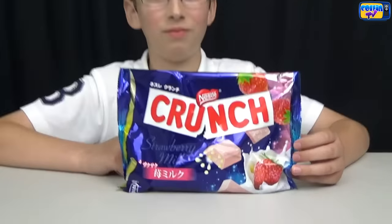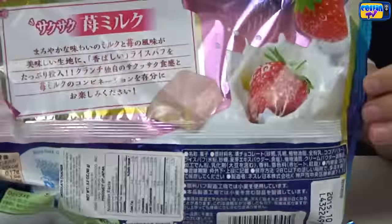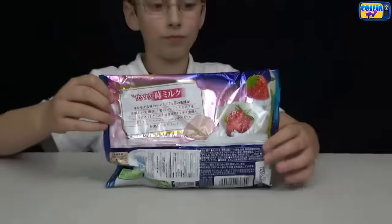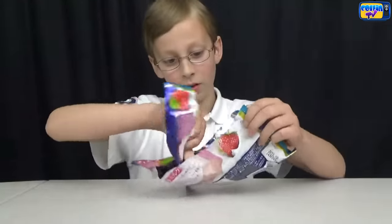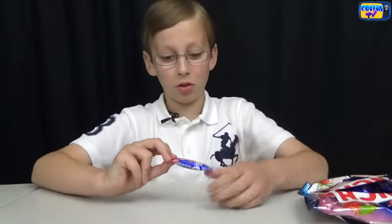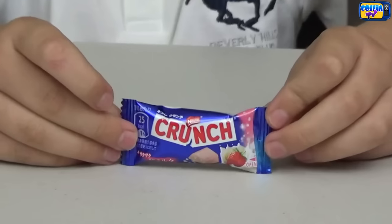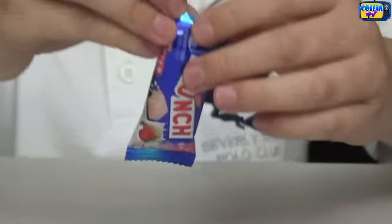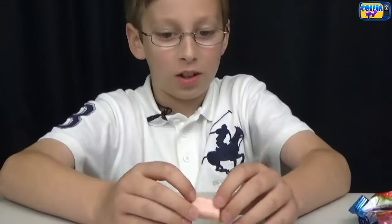Now we're gonna do the Strawberry Milk Nestle Crunch. It smells good. Here's what this wrapper looks like. Let's try it — here's what it looks like. It's kind of pink.